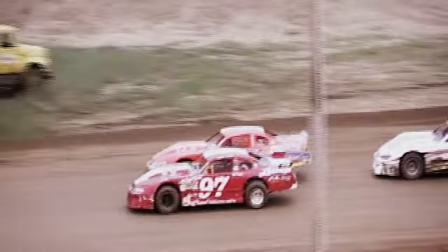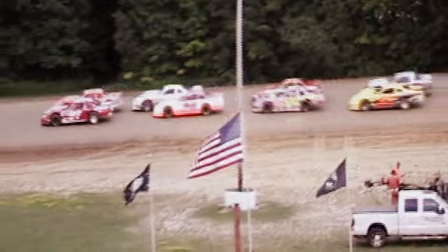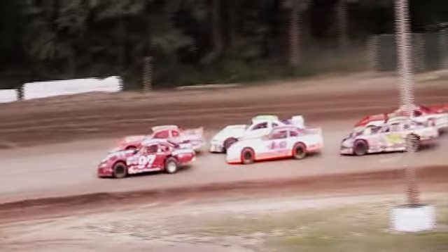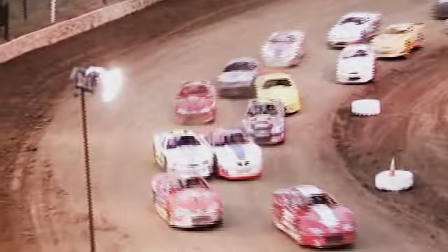Clinch green flag going back into the hand of Rich Peterson off of turn number three and four as we go back to green flag racing once again.